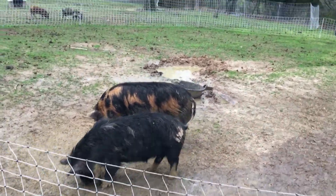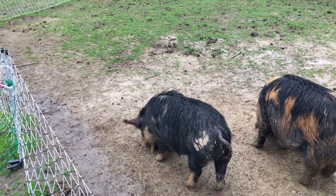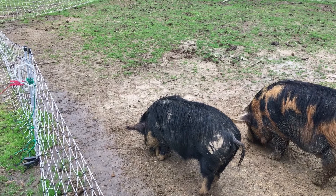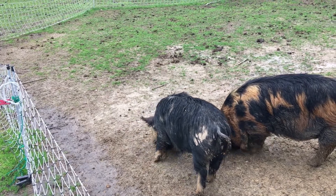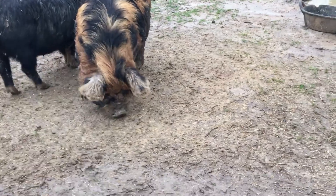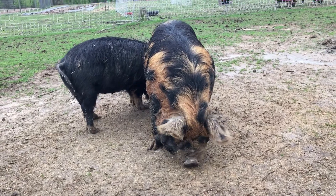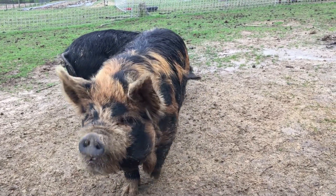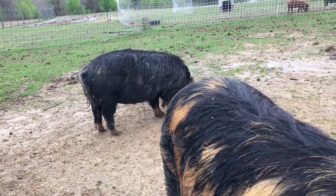This right here is Crispy Bacon, our Kuni Kuni boar, and we got Petunia. She came into heat so we're keeping them together because we want them to breed. I'm almost positive I saw him a couple of nights ago trying to get on her, so she's going to be bred. We'll have a litter of Kuni Kunis. The gestation is three months, three weeks, and three days, so hopefully in three months, three weeks, and three days we'll have a little litter of Kuni Kunis.